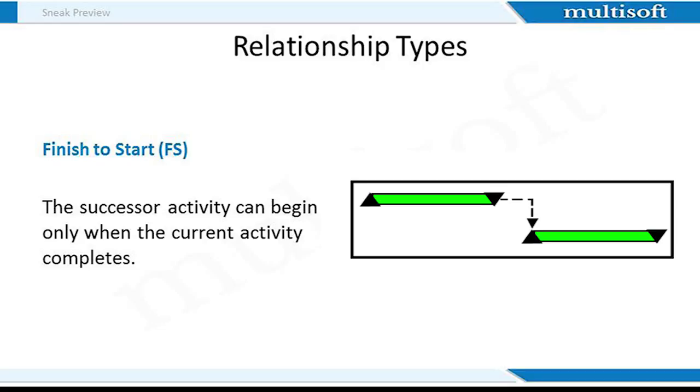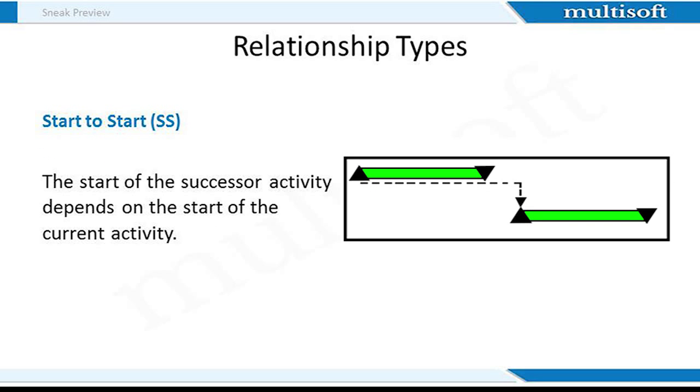The FS relationship basically states that once the predecessor finishes, the successor can start. One example of an FS relationship is car washing. We first wash the car, then dry it and later wax it. It makes no sense to dry the car before washing it, and certainly waxing the car before washing and drying will only grind the dirt into the paint rather than protecting it.